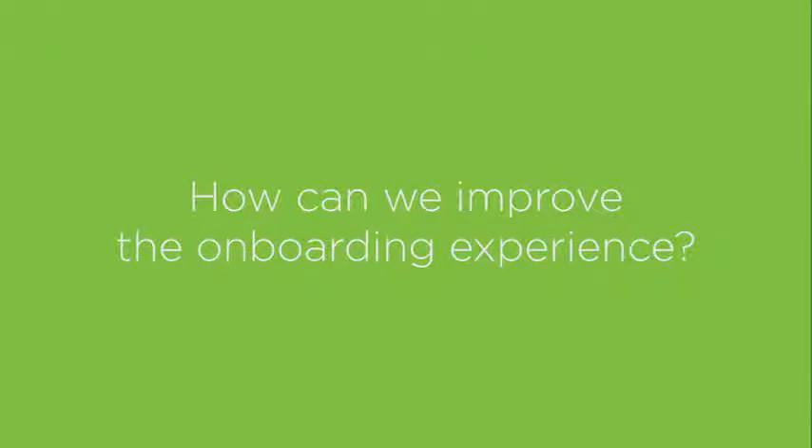So what can you do to improve the onboarding experience? Well, there are plenty of factors that influence a new employee's onboarding. Training is just one of them, but it's a very important one.